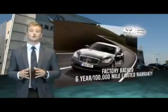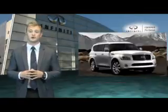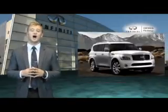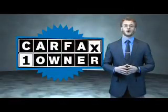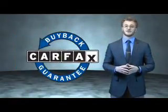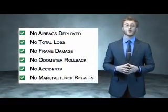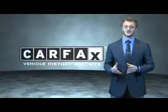Infiniti maintains exclusive requirements for certified pre-owned vehicles, and we encourage the smart consumer to compare our criteria to other luxury manufacturers. This is a Carfax one-owner vehicle, which qualifies for the Carfax buy-back guarantee. Be sure to find a complimentary copy of the Carfax Vehicle History Report online or contact the dealership — just say, show me the Carfax.